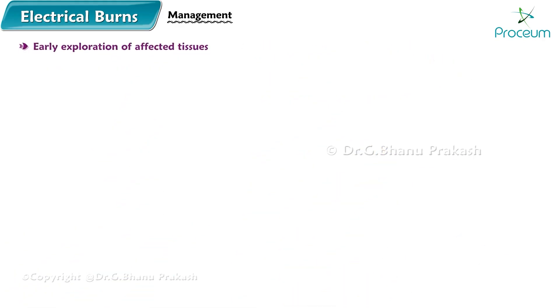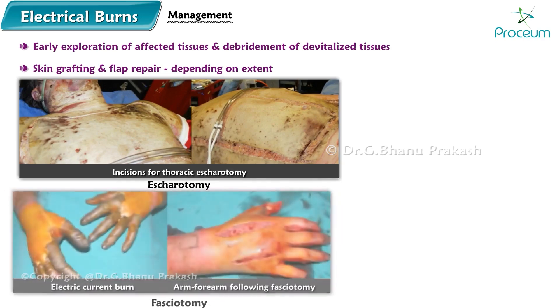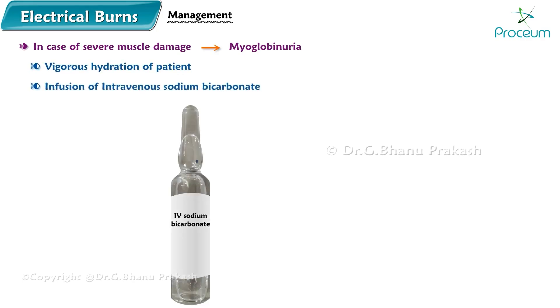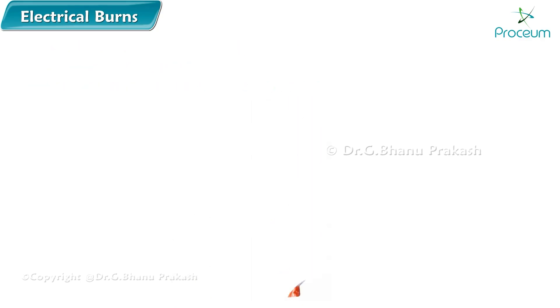Early exploration of the affected tissues and debridement of devitalized tissues is performed, followed by skin grafting and flap repair depending on the extent of devitalized tissue. Escharotomy is indicated if there is any vascular compromise distal to the injury. In cases of severe muscle damage resulting in myoglobinuria, vigorous hydration and infusion of intravenous sodium bicarbonate and mannitol are recommended.